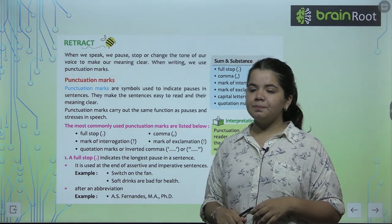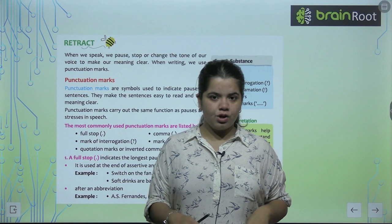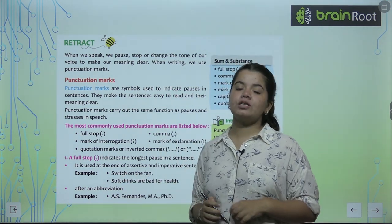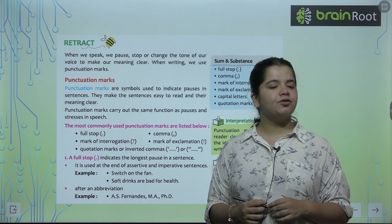Quotation marks and inverted commas — what are they? For example, when you want to convey direct, exact speech, we write it in double quotes. The longest pause is expressed with a full stop. So you will know that after each sentence, we put a full stop.